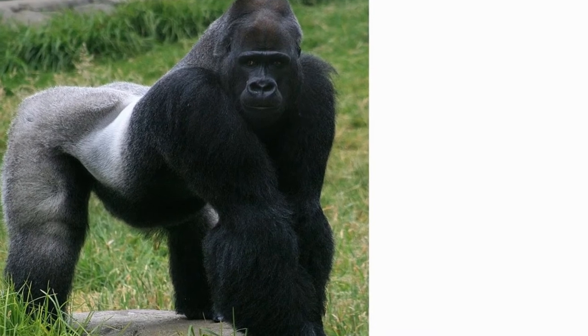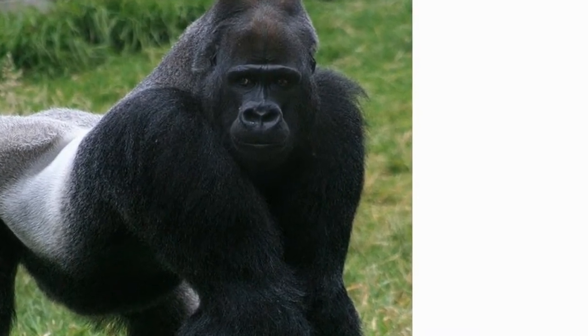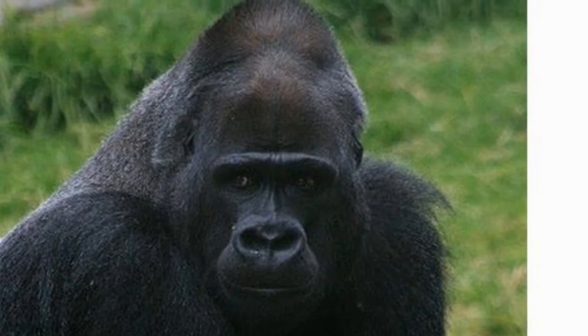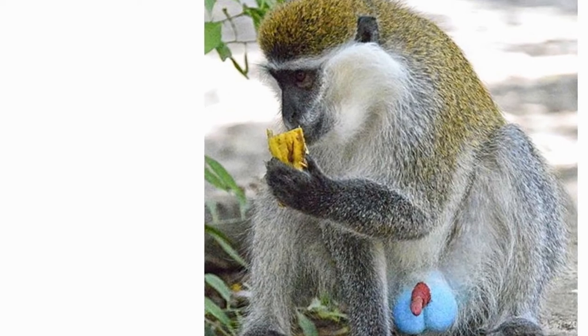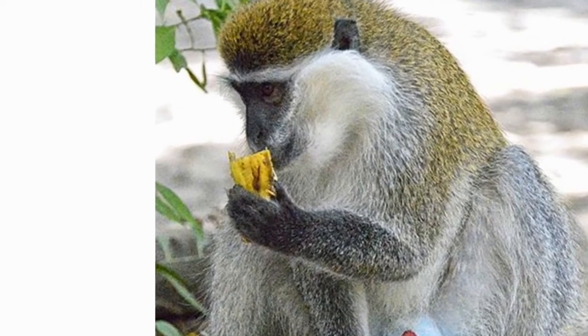The gorillas are the world's largest primates. They play a vital role in seed dispersal. They have unique nose prints, much like the fingerprints of humans, by which each gorilla can be recognized. There are two species of gorillas in the world, and they are found in groups with a maximum number of 70 members.